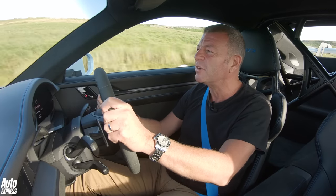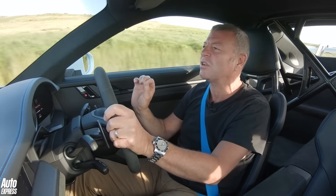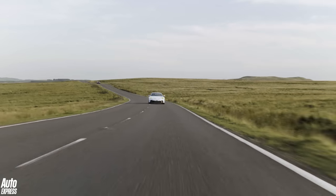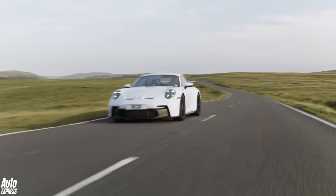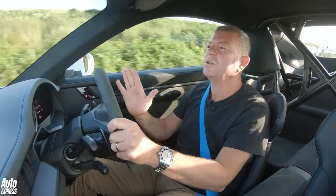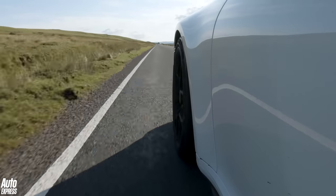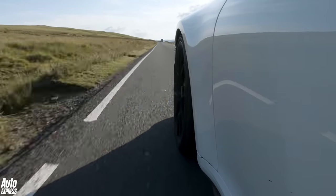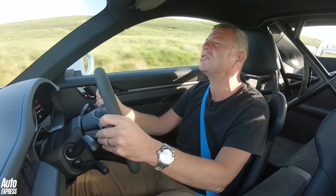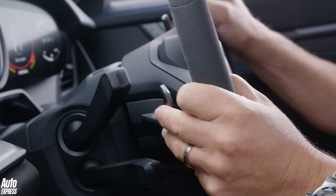It just blows you away on every level. It's so quick, so precise, so agile considering how big it is. But I'm really surprised at how refined it is on the road, how usable it is on a road like this. Okay, we're not talking about the twistiest road in the universe or the bumpiest, so as public roads go I know this is going to suit the GT3 down to the ground. But my goodness me, it is such a lovely car — and such a flipping weapon.